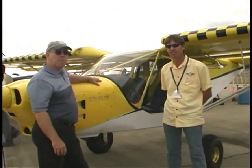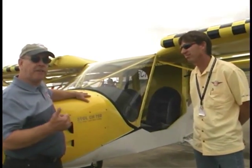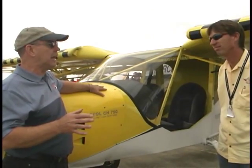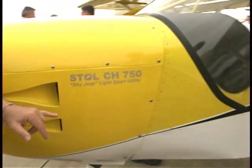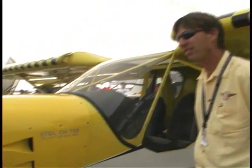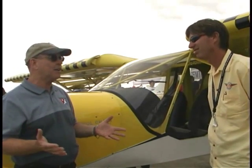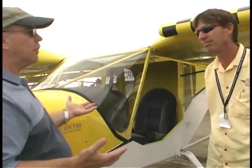Now we're looking at one of the newest members of the fleet — this is the 750. A lot like the 701, but a lot not like the 701. This term right here on the side of it — Sky Jeep — is what a lot of people think when they look at this airplane. Some people say it's not the prettiest airplane they've ever seen. But then you look at a Jeep, the automobile kind, and well, that's not the prettiest automobile either. But they have their utility and they do their things well. I got to fly this at the factory along with my wife and really enjoyed the experience.